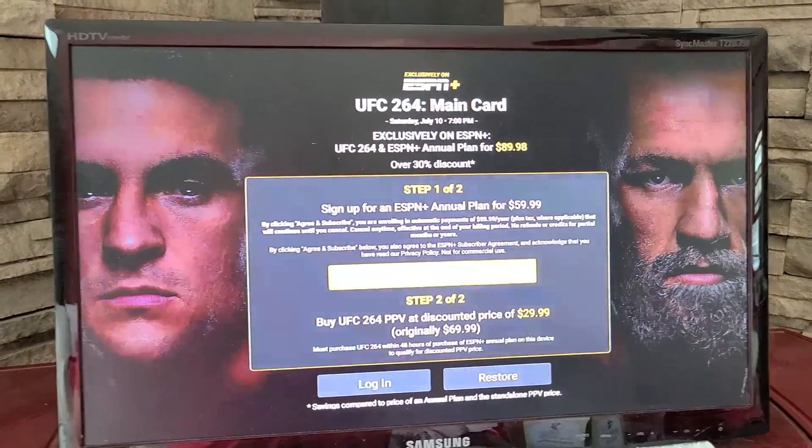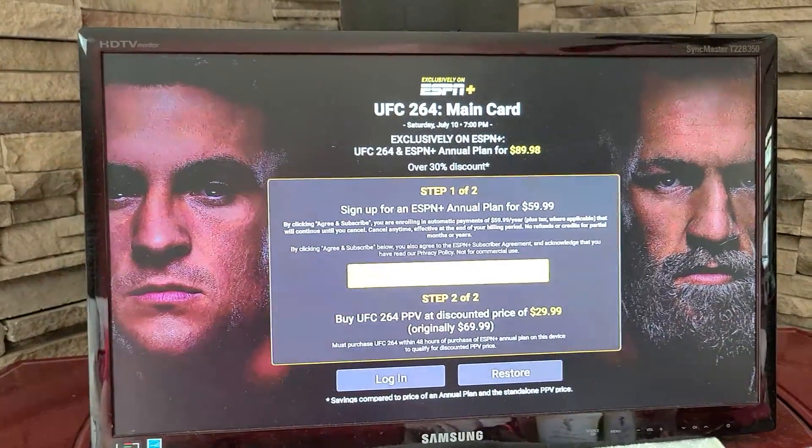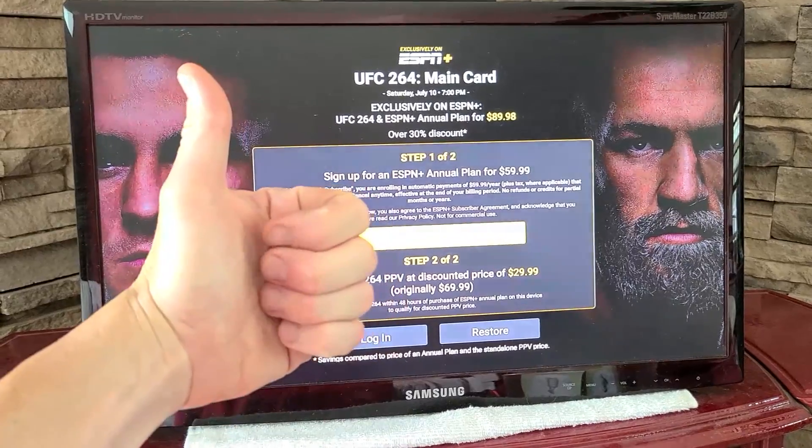Enjoy the fight, enjoy your barbecue, enjoy fight night guys. Hit that thumbs up button if you've appreciated how to stream it on Amazon Fire TV Stick and Smart TV. Have a safe, wonderful fight. Subscribe on your way out — we'll see you on the next one.